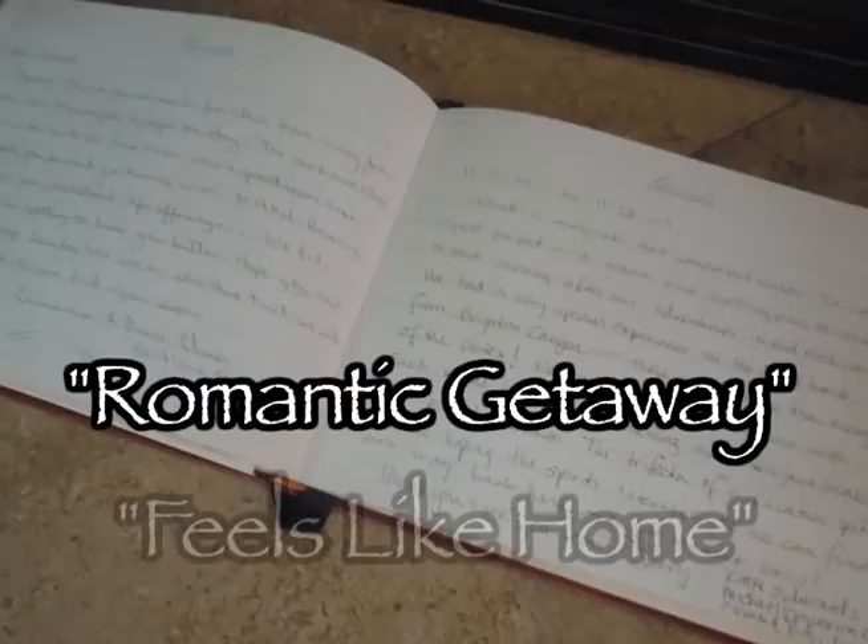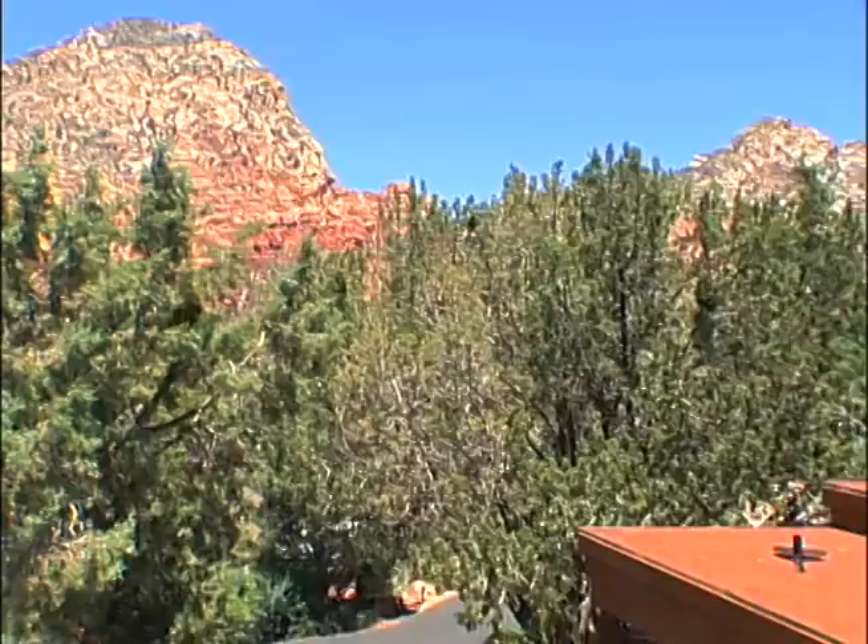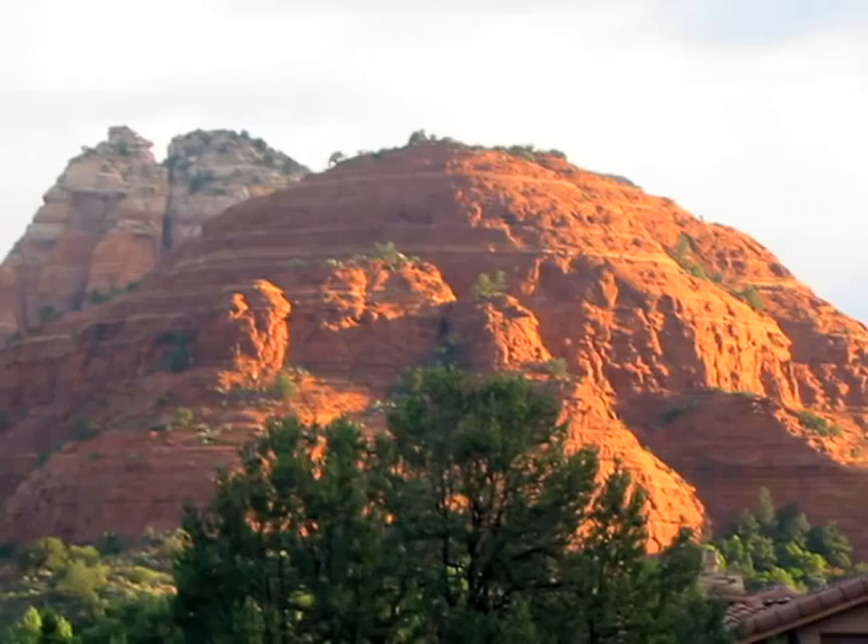Experience the soul of Sedona at the Sedona Guest Cottage, where views, value, and great guest reviews await your arrival.